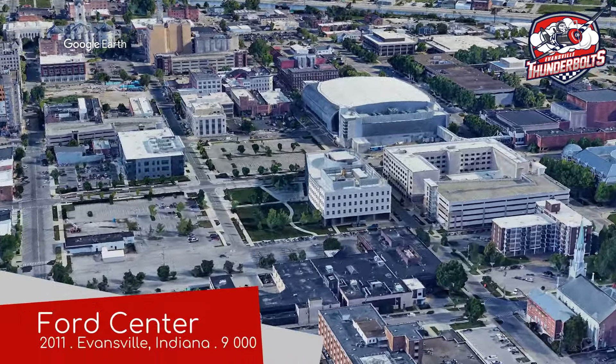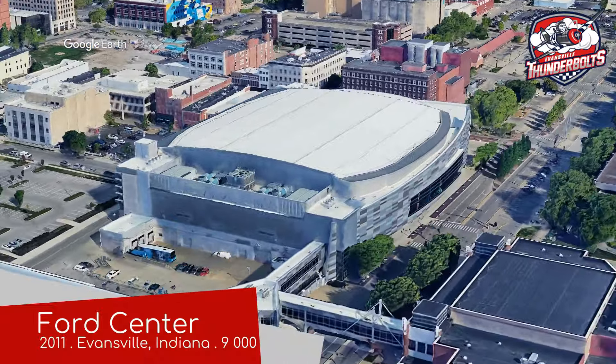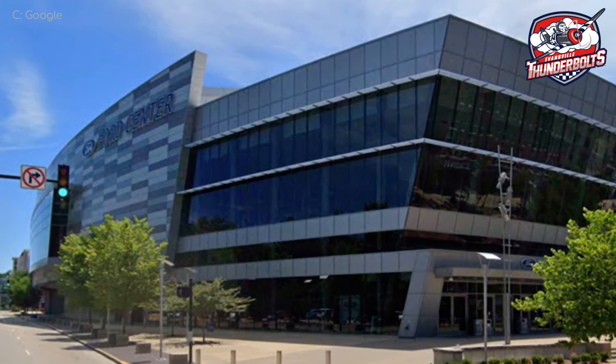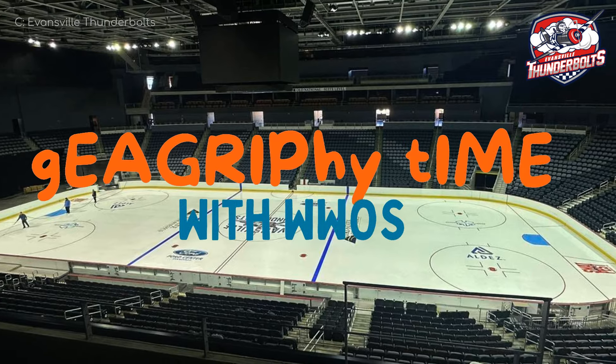Ford Centre, home of the Evansville Thunderbolts. I never knew that Indiana was considered to be a part of the south — you learn new things every day. India is South Asia, so it does make sense that Indiana is South America. Geography time with the Wide World of Stadiums.